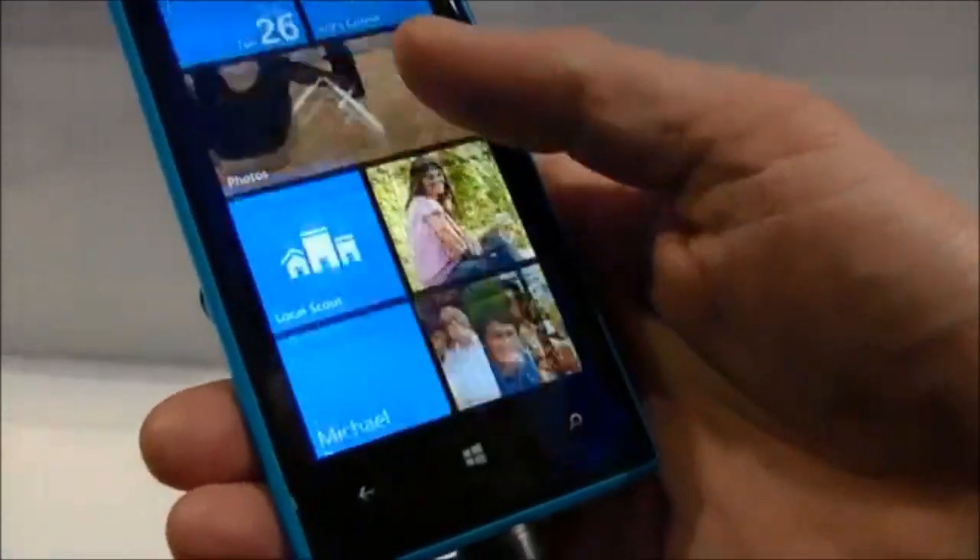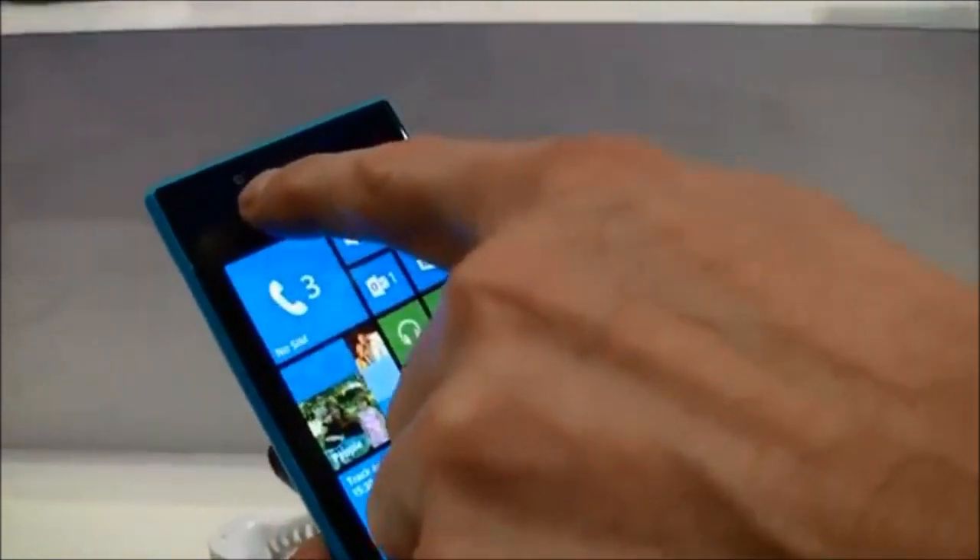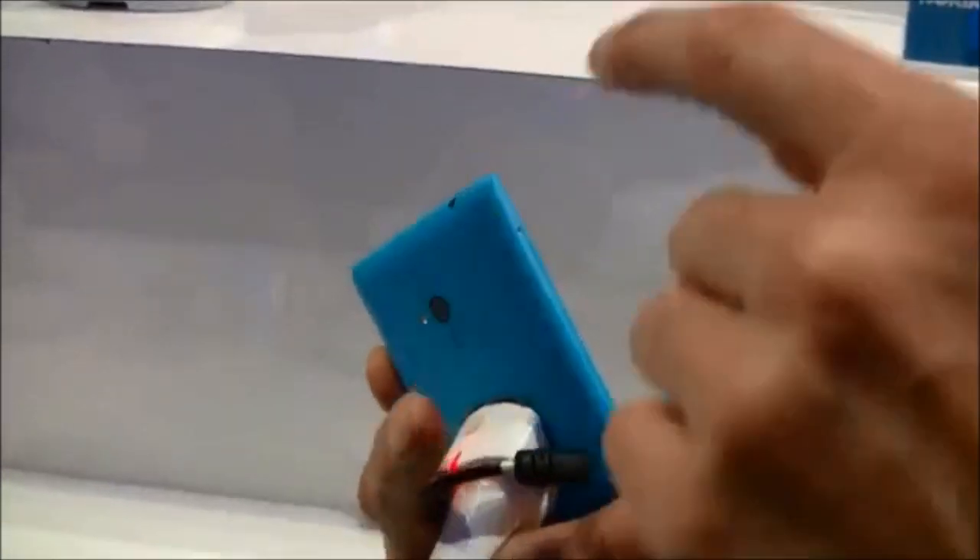This Windows 8 phone looks sleek and familiar, more akin to Nokia's high-end Lumia 920 than the upper mid-range 820 series.